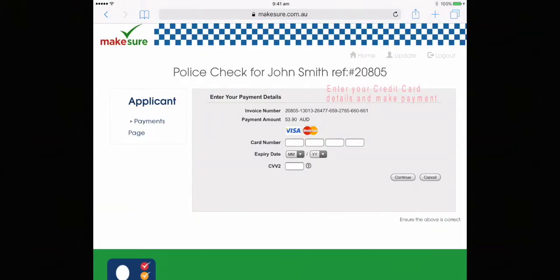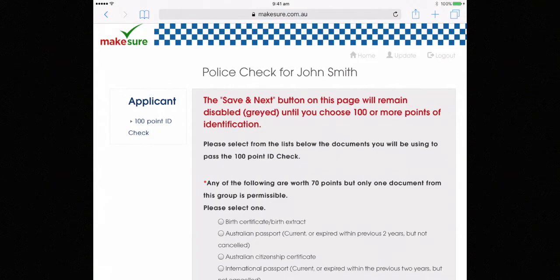This is where you make your payment. Enter your credit card details and all of the receipts will be sent to the email address you put in.